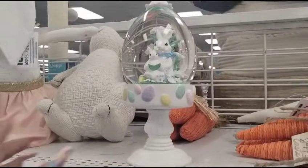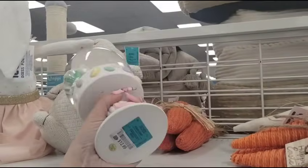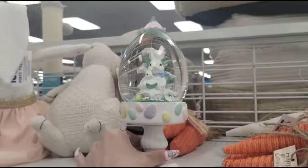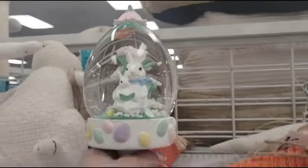Friends, we're here at Ross, and look at this really nice pedestal — there's only one, and it is $12.99. I'm not sure who it's by, but it's super cute. I like the eggs, and I like the base, and then of course the little flower on top is adorable. We're definitely gonna get that.